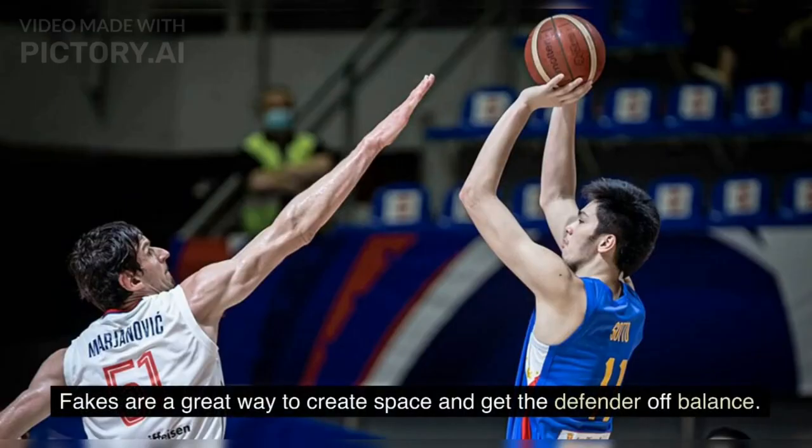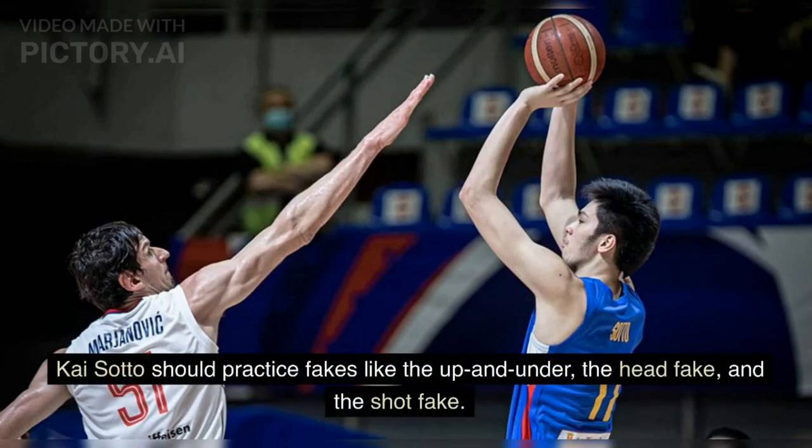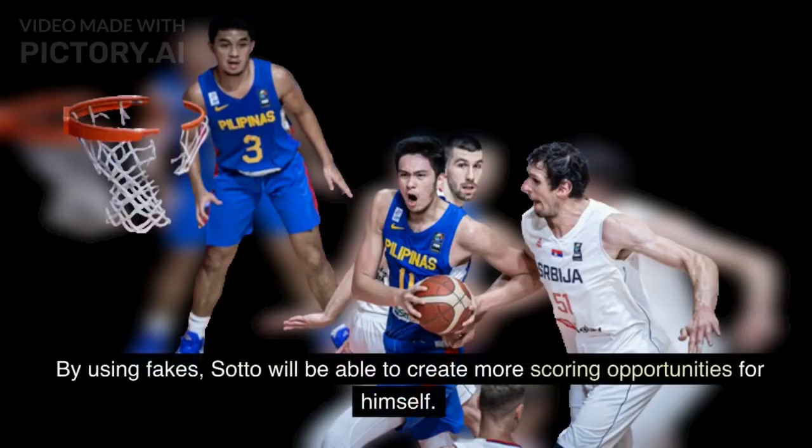Fakes are a great way to create space and get the defender off balance. Kai Sato should practice fakes like the up and under, the head fake, and the shot fake. By using fakes, Sato will be able to create more scoring opportunities for himself.